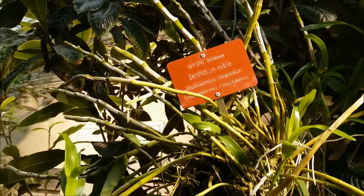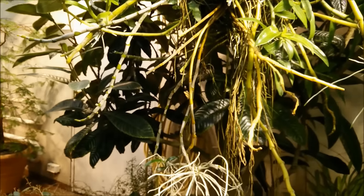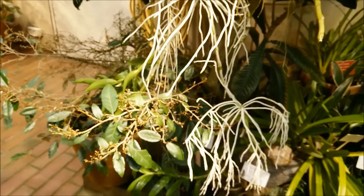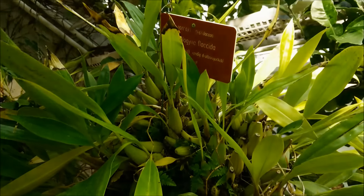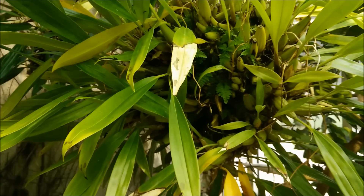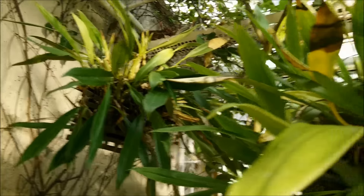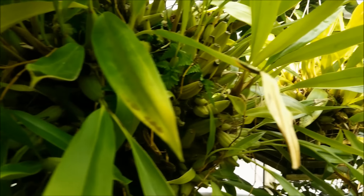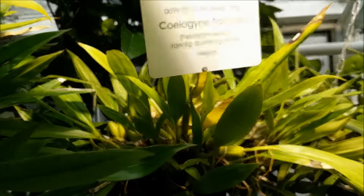The Dendrobium nobile species — a very large one. Coelogyne flaccida — it's a beautiful specimen, really large. There is something moving here somewhere, I can hear something. I think it's a bird. They have sometimes these windows on the roof that are open and birds make nests here. But see how beautiful this is — Coelogyne, they get so large.